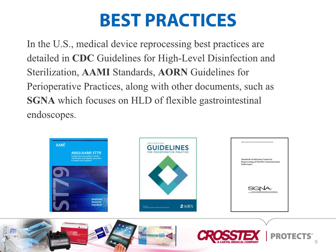In the U.S., medical device reprocessing best practices are detailed in CDC guidelines for high-level disinfection and sterilization, AME standards, AORN guidelines for perioperative practice, along with other documents such as SG&A, which focus on high-level disinfection of GI scopes and endoscopes.